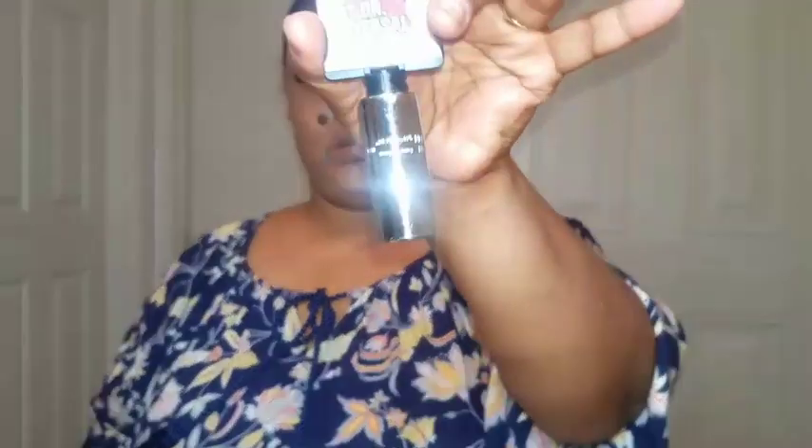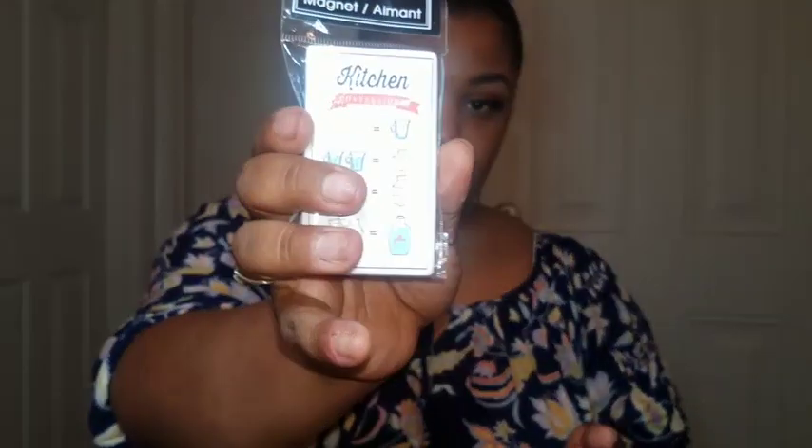I got this universal socket — it's a quarter-drive universal socket and it looks like this. I got that for a dollar. Then I got these two magnets: a kitchen conversion one and one that says 'Let's Talk About It.' And then I got some more crafty stuff — they're coming out with new stuff.